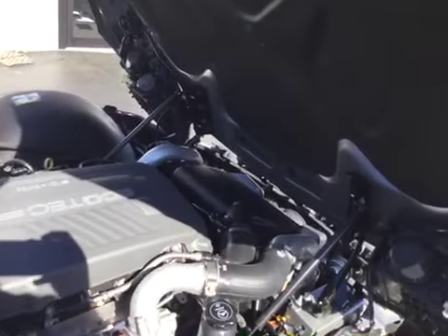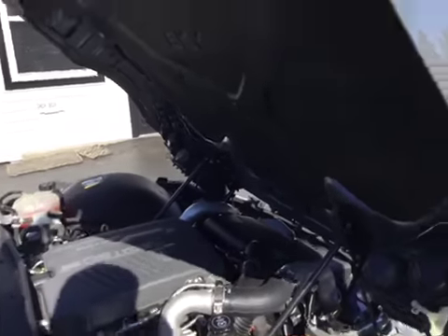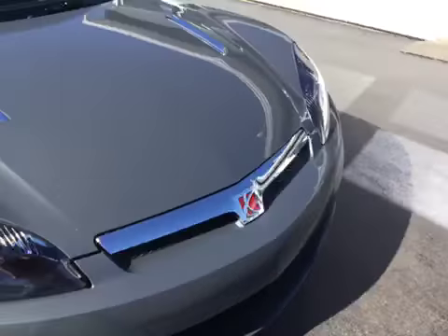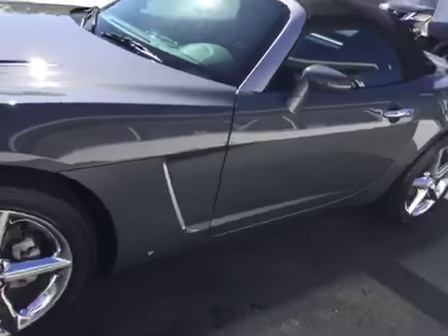Just come and look at the engine bay. We have a 2.0 turbo 4-cylinder which is very clean — you can eat your steak and eggs off there if you want. As we close the hood, you can see there's no rock chips, dings, scratches, nor blemishes on this vehicle whatsoever. This car is in immaculate condition.